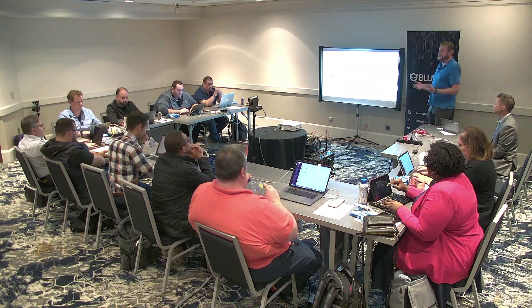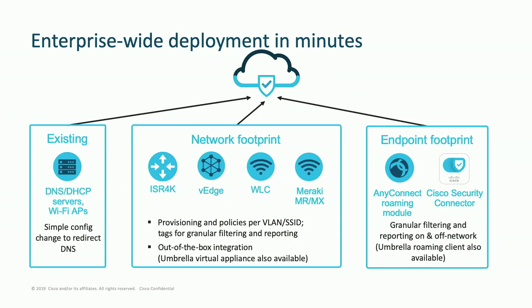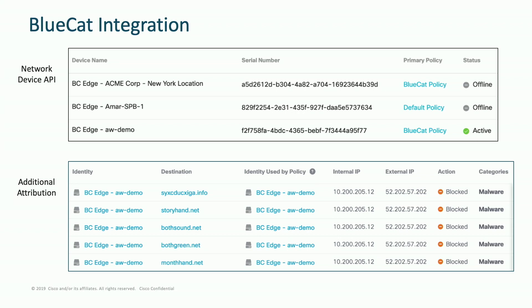Some actual screenshots show how the BlueCat-Umbrella integration works. One thing they're leveraging is the network device API — typically with Umbrella you point your traffic to us and register your egress IP address, but what BlueCat is actually doing is generating an API key, pasting it into their UI, and that traffic from the BlueCat appliance gets sent to us. You can see registered appliances here. The real value is the additional attribution: you can see the external IP, but more importantly the internal IP address. If someone in a room is infected with malware, knowing it's coming from the room isn't enough — you want to know exactly who, and that internal IP address is the crucial bit of information.